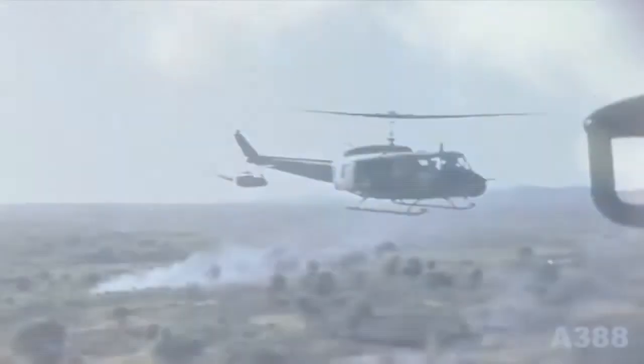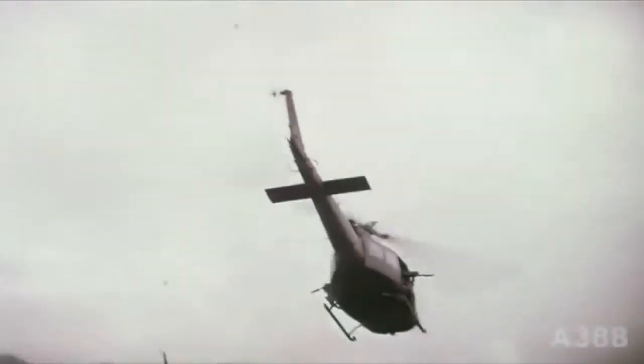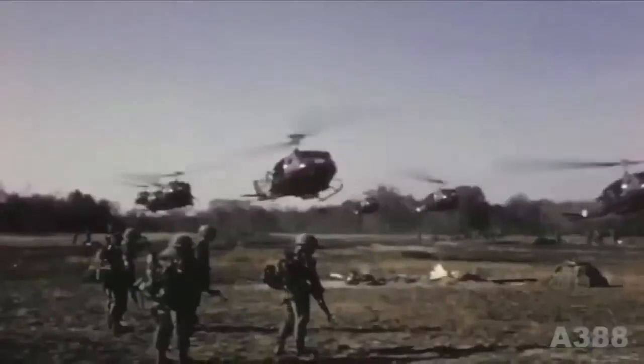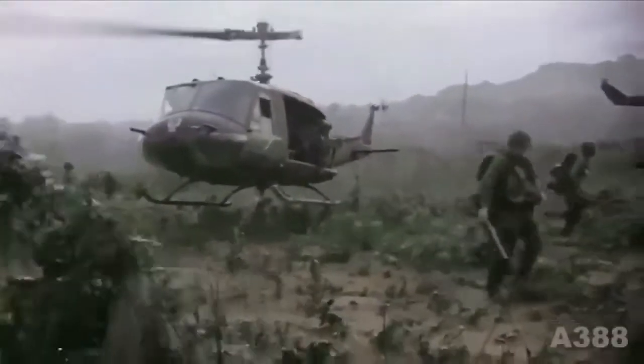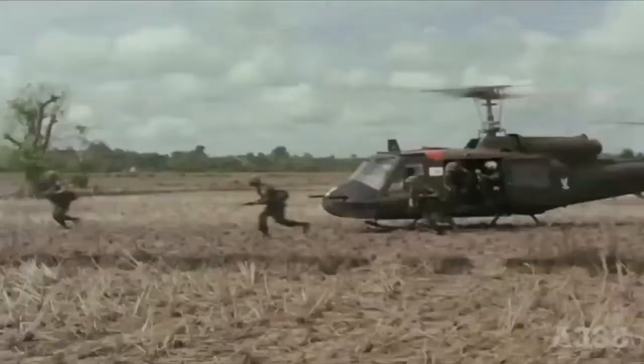The HU-1 helicopter arrived in Vietnam in 1962, and as a result of the Vietnam War, it has become one of the most recognized helicopters in the world. In Vietnam, the HU-1 carried out missions that included general support, air assault, cargo transport, aeromedical evacuation, search and rescue, electronic warfare, and later, ground attack.